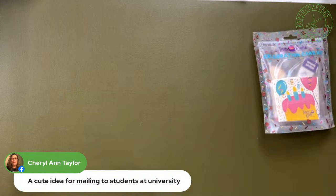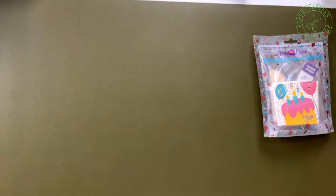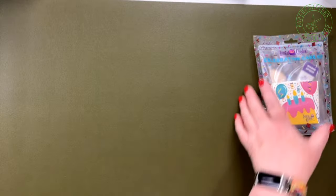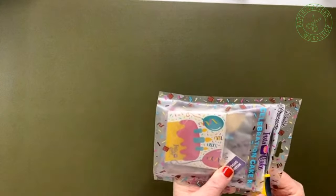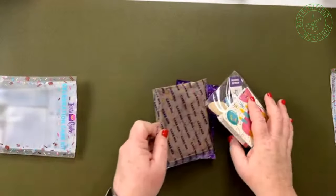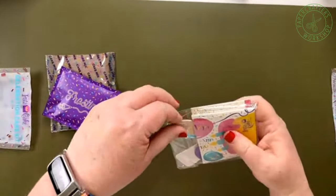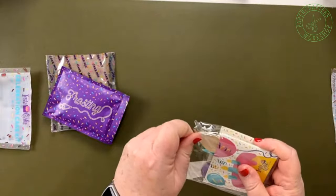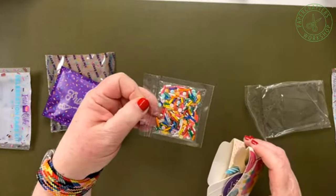Cheryl notes it's a cute idea for mailing to students at university — 100%. We have sent a cake to our eldest in Halifax as well, still waiting to hear his reaction. Let me show you what's in this kit — I haven't tried chocolate yet so I did make sure to account for this for myself. Inside the pouch — which is the same as what's in the box — you get all these little bits. You get your cake mix and your frosting pack, and in this little packet, lots of little packets to keep everything safe. You have sprinkles, because you can't have cake without sprinkles.